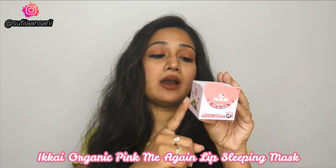Hey guys, welcome back! Today I am taking a quick product review, and the brand I am going to talk with you about today is Ekai Beauty. What I am sharing with you today is this 'Pink Me Again' lip sleeping mask.